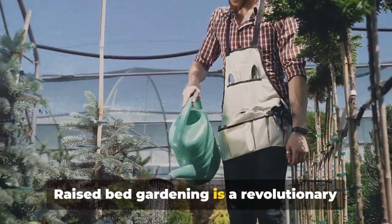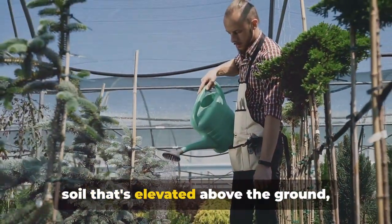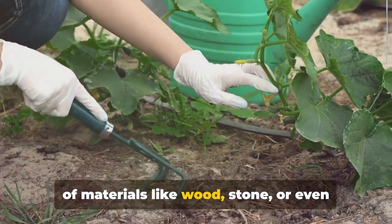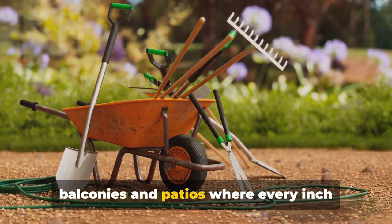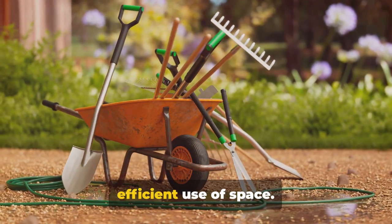Raised bed gardening is a revolutionary method that involves growing plants in soil that's elevated above the ground, usually enclosed by a frame. This frame could be made from a variety of materials like wood, stone, or even concrete blocks. It's a game changer for small spaces like balconies and patios where every inch counts, allowing for a concentrated and efficient use of space.